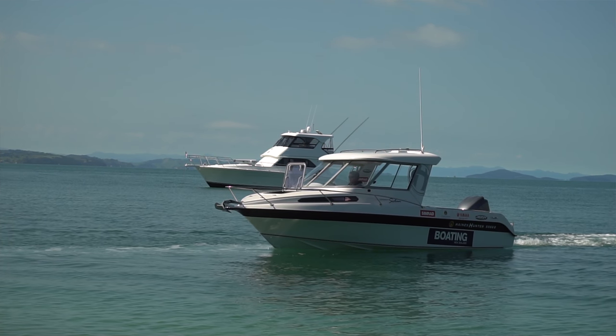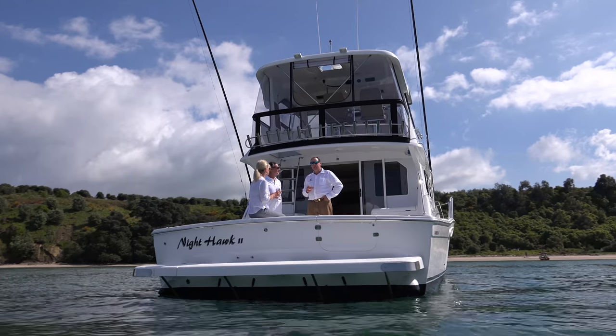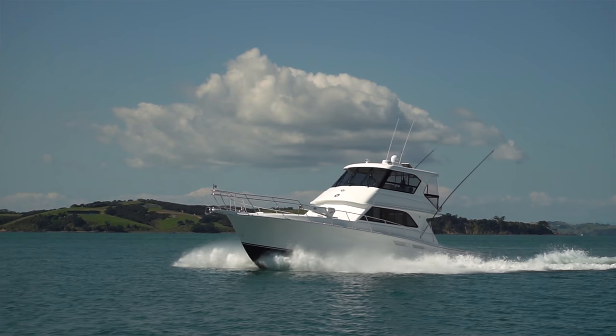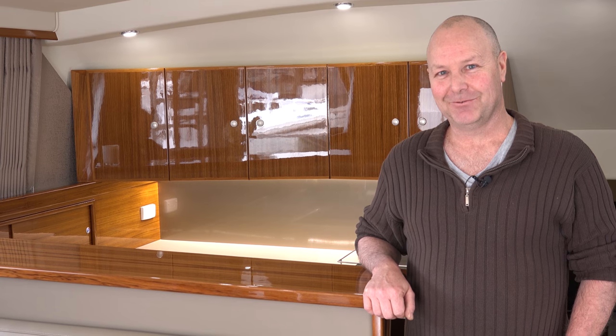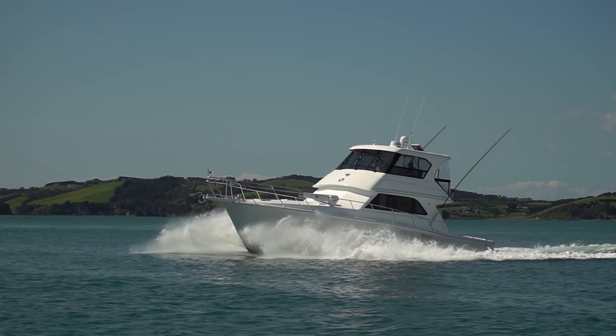We're also grateful to have Richard Spooner here, who owns International Marine, the Caribbean factory. My name is Richard Spooner from International Marine. We make the Caribbean boats in Melbourne, Australia. To date we've built over 55,000 boats out of our plant in Scoresby. I'm the third generation in the Spooner family who has been building boats since the late 1950s.